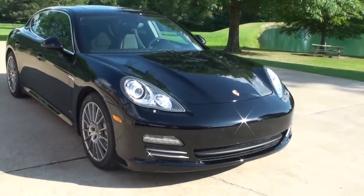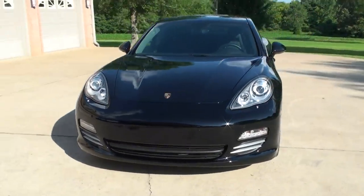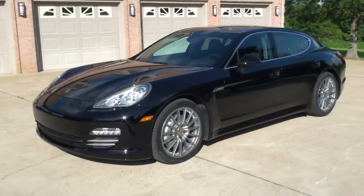Welcome to Sunset Motors. My name is Frank Girard. This is a sharp 2012 Porsche Panamera — beautiful car, black on black.